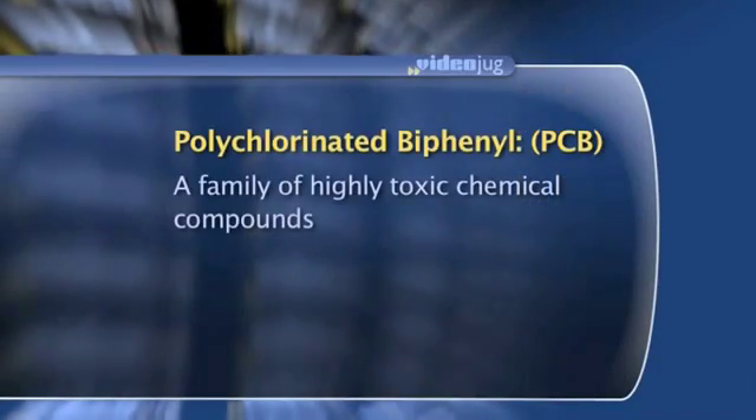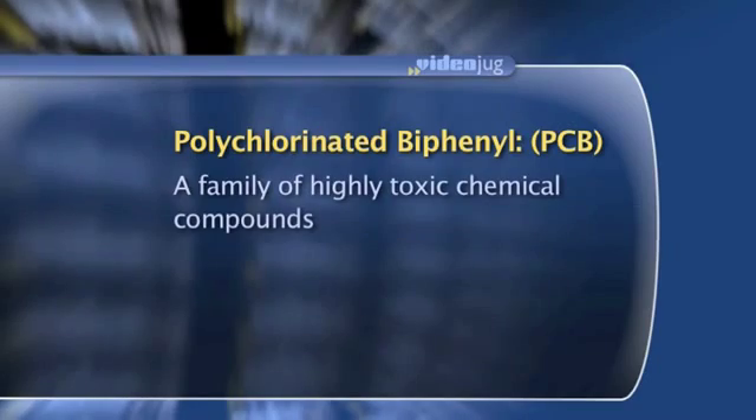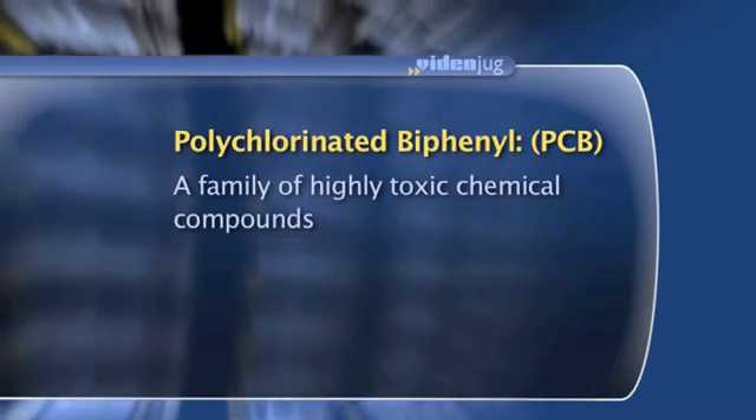The problem with PCBs is that they often leaked out of these transformers or were discarded into lagoons and sent out into the environment as sludges, and they ended up in water bodies.